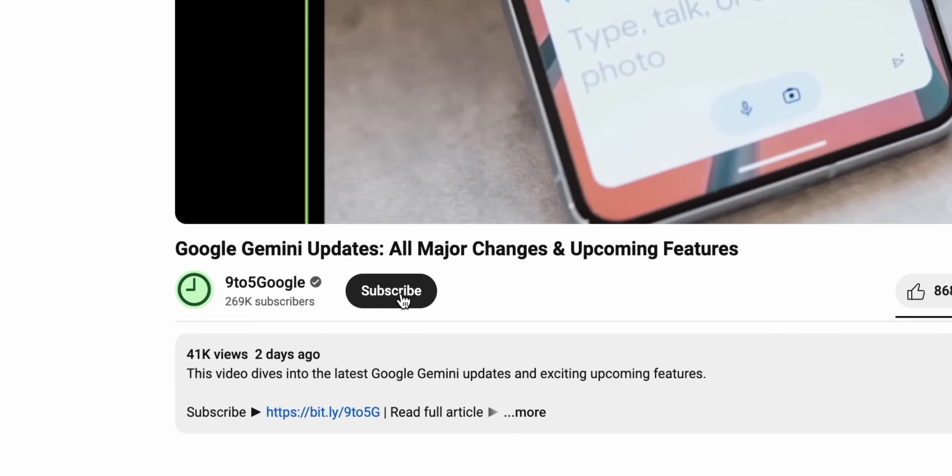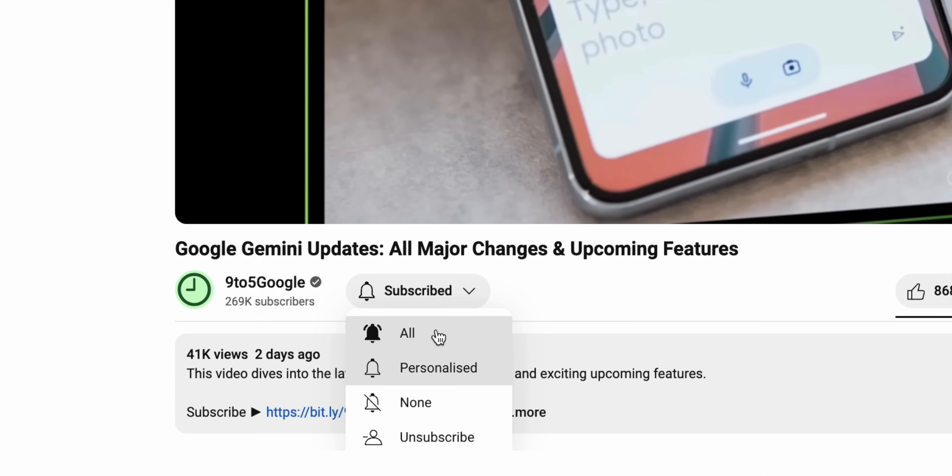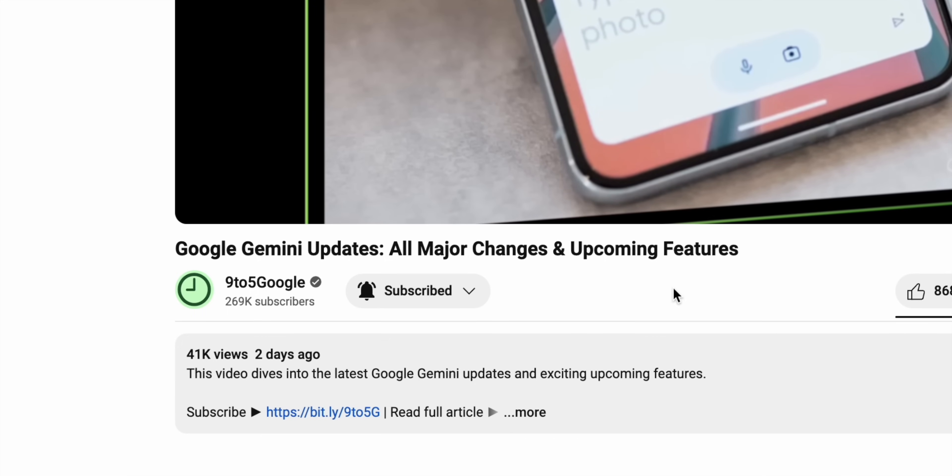And of course, if you find videos like these helpful, consider subscribing to the 9to5 Google YouTube channel as we have a lot more Android and Pixel content coming your way.